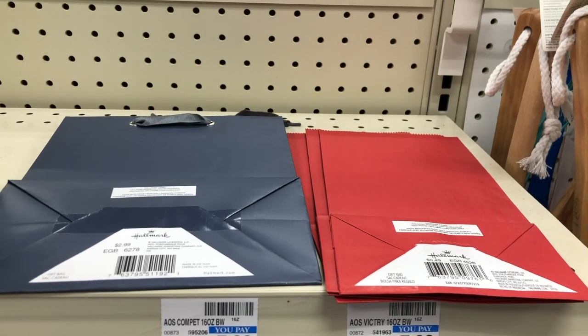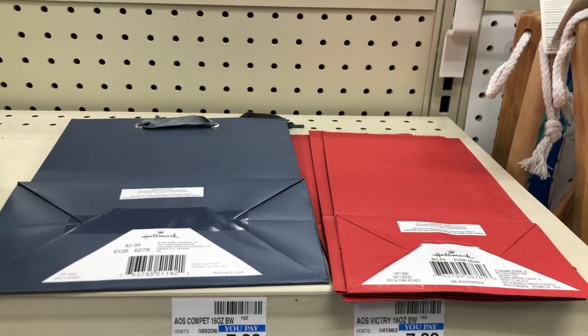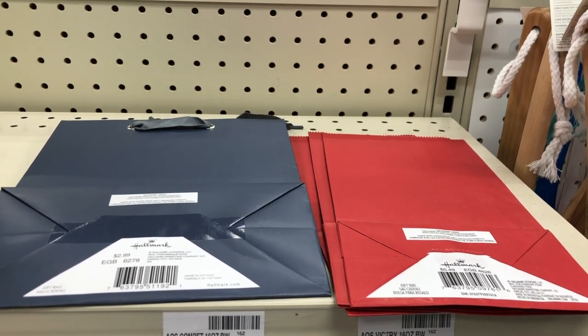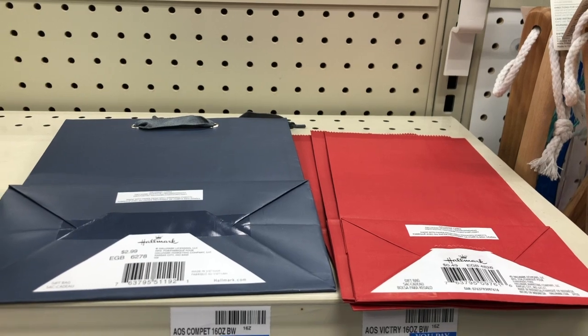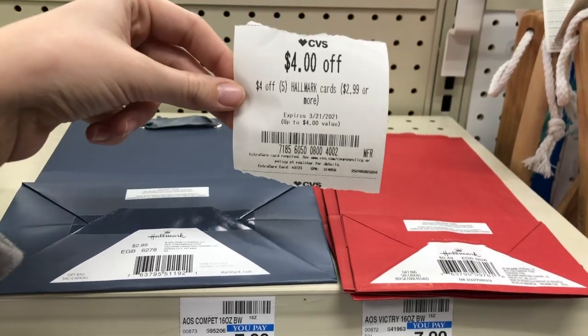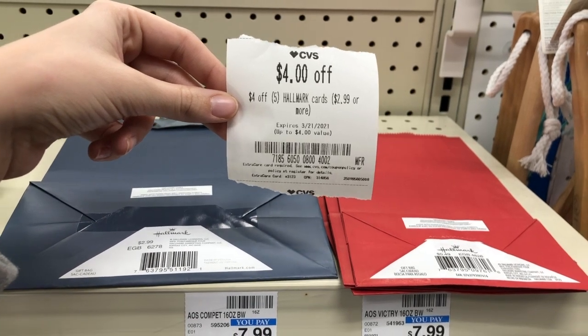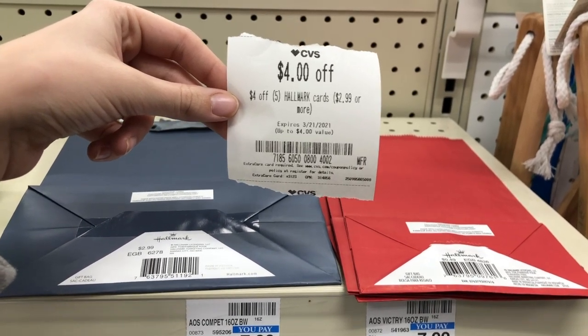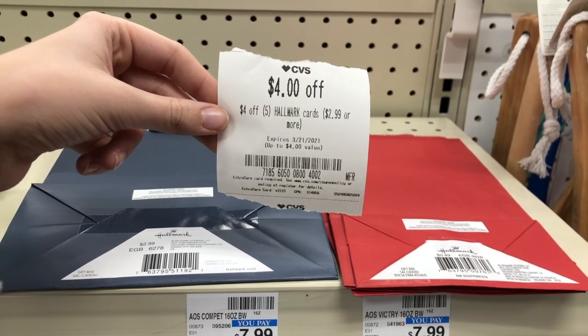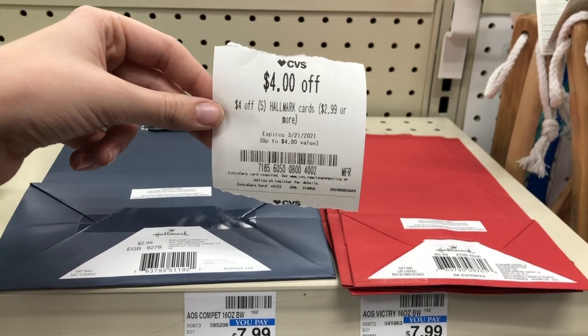I have a $4 off $5 Hallmark CRT, so I'm picking up one Hallmark bag for $2.99 and four Hallmark lunch socks for $0.49 each — total $3.95. Use the $4 off $5 Hallmark card CRT. It says it's for $2.99 or higher items but it is attaching to these Hallmark bags, making these completely free this week.